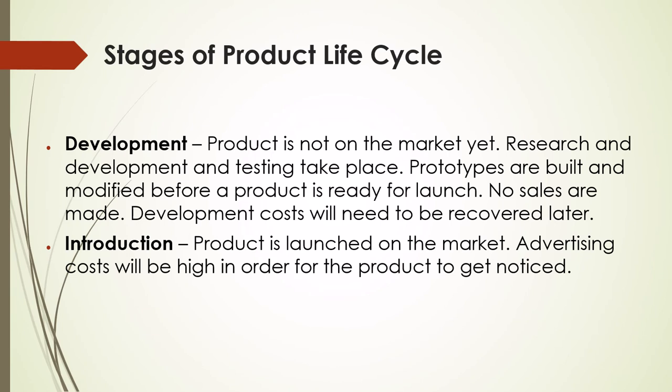Development stage: the product is not on the market yet. Research and development and testing take place. Prototypes are built and modified before a product is ready for launch. No sales are made, and development costs will need to be recovered later.